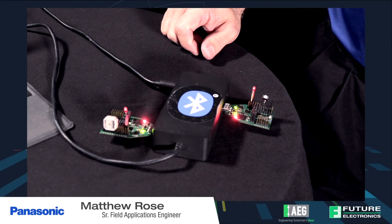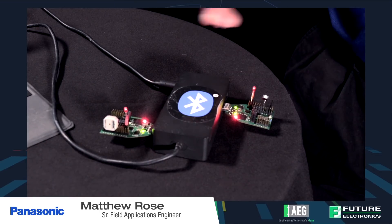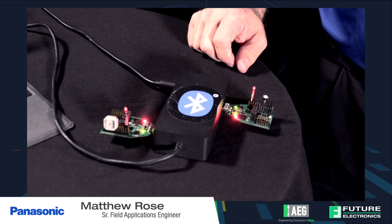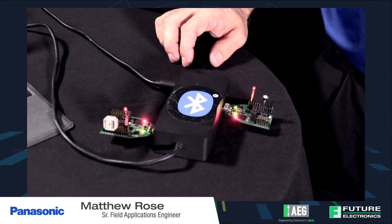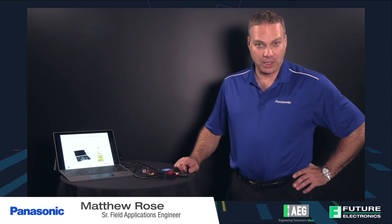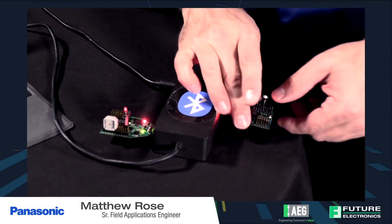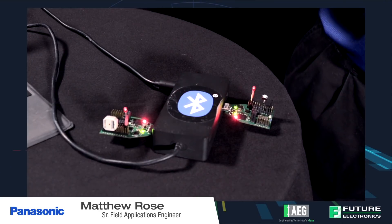Now I'm going to press the button on the central device. It will send through SPP over BLE, which is Serial Port Profile over Bluetooth Low Energy. It will send the letter R from the central device to the peripheral device. The peripheral device will see the letter R and say, hey, there's a little R — I'm going to buzz the buzzer. And it just happens just like that.